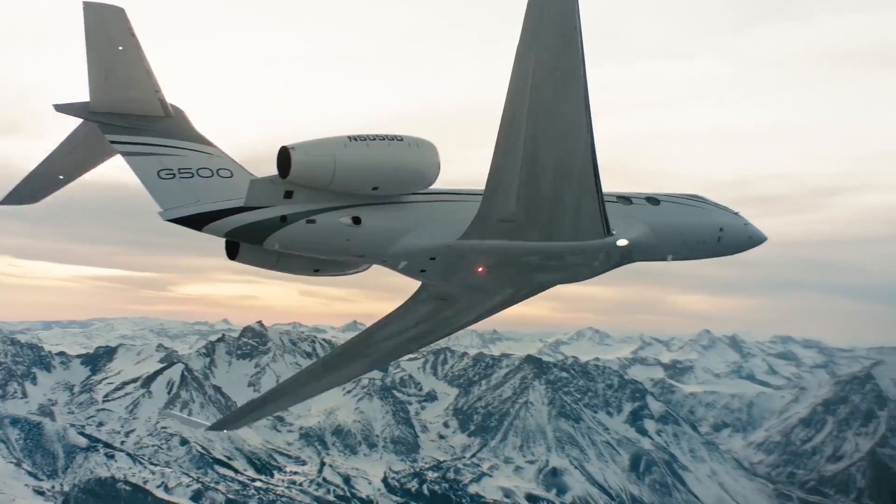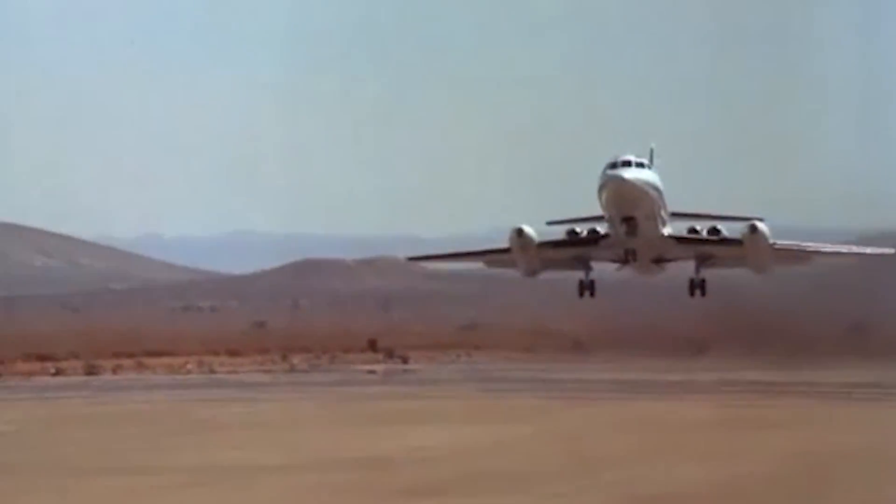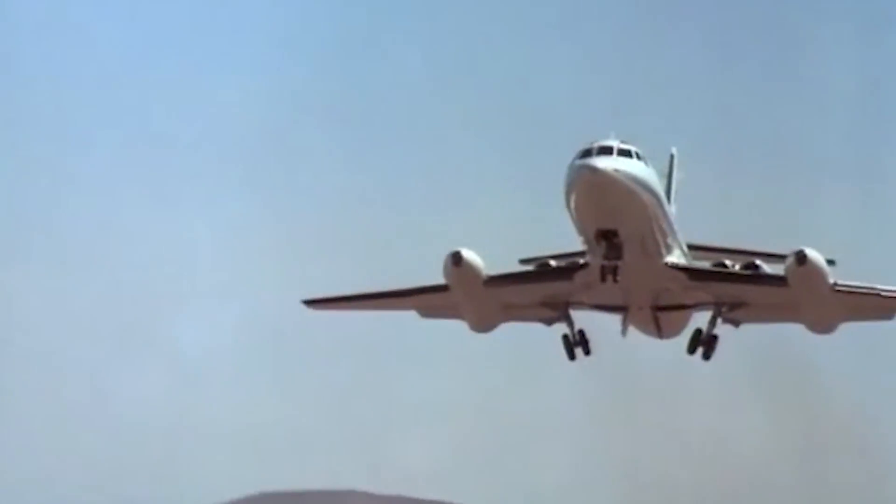This is where we stop today. Like the video and subscribe to the channel. Our story is only beginning. Fast flights and soft landings to you.